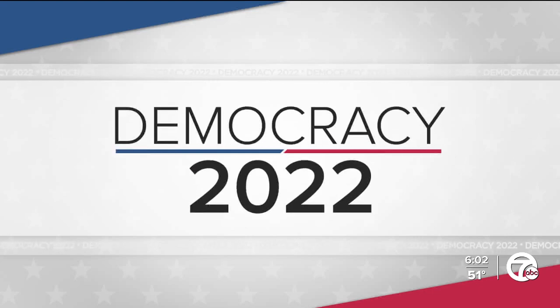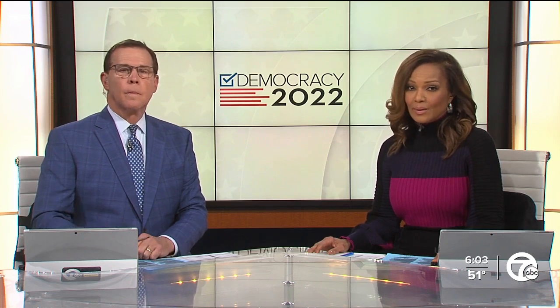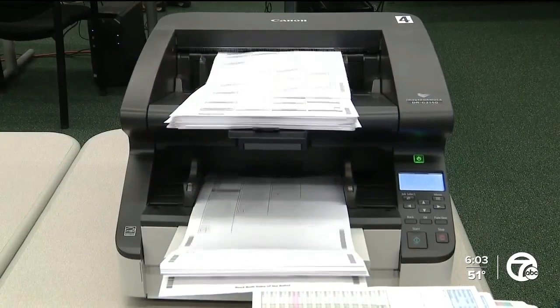Michigan's general election is now just 12 days out and protecting your vote is a top priority. Seven Action News reporter Mike Duffy saw the layers of protection being put into place in Metro Detroit.